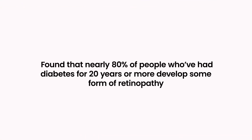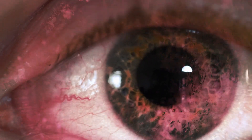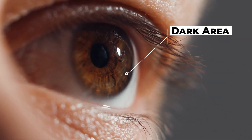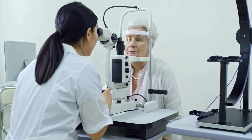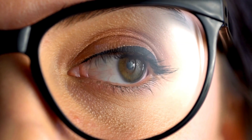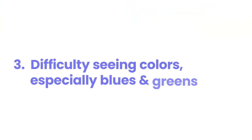A landmark study published in the New England Journal of Medicine in 2015 found that nearly 80 percent of people who've had diabetes for 20 years or more develop some form of retinopathy. These vision changes often start small but can grow larger over time if left untreated. Dark areas may develop gradually, which is why regular eye exams are vital. If you notice any persistent dark or empty areas in your vision, seek immediate medical attention to prevent further vision loss.